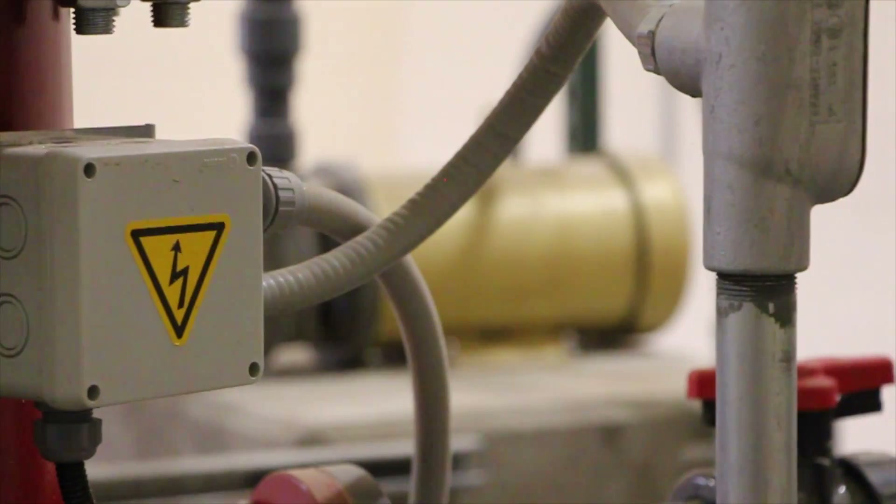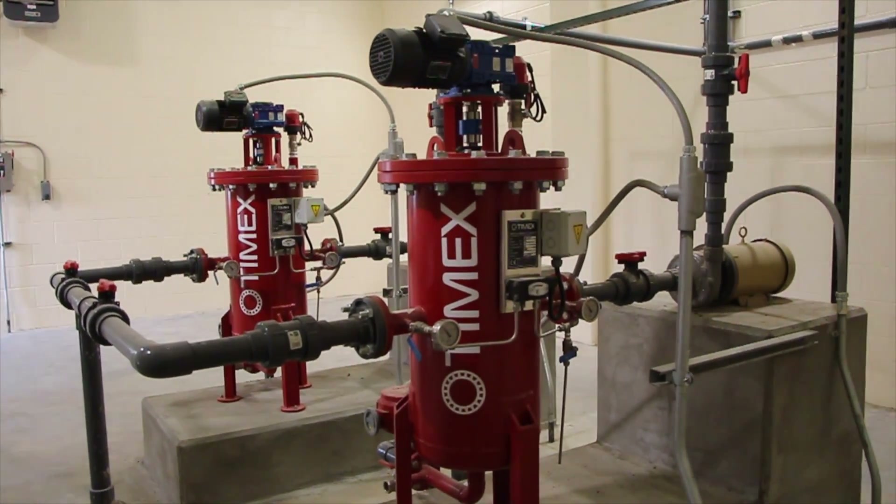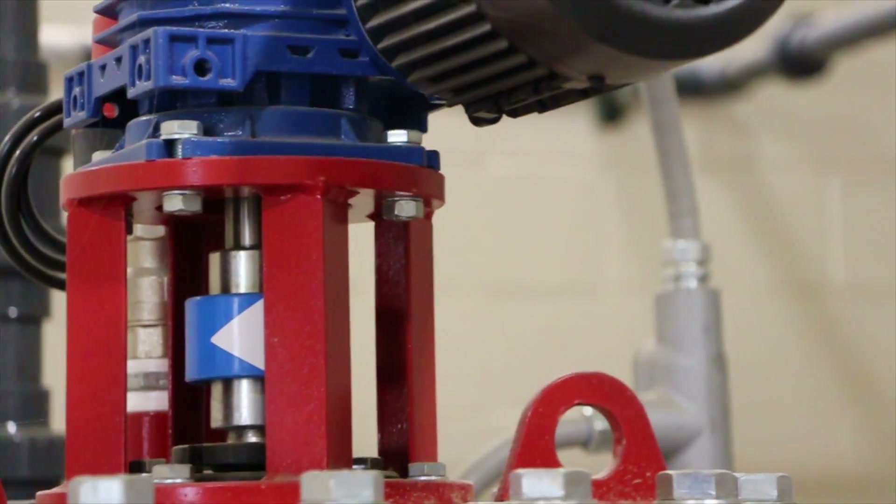Automatic backwash strainers and wash water booster pumps are used to strain non-potable water to 200 microns and boost the water pressure to the belt filter presses.